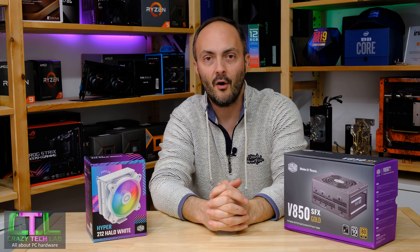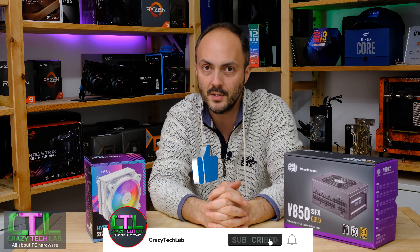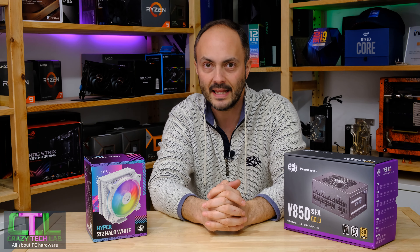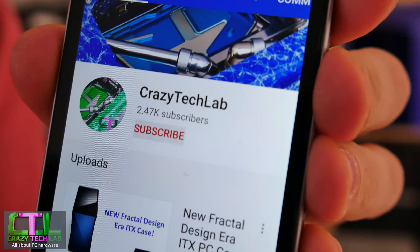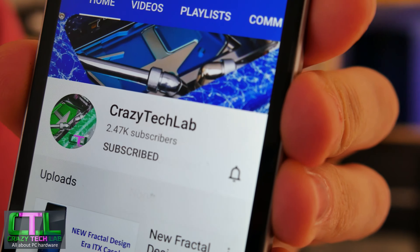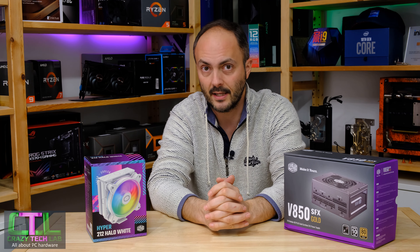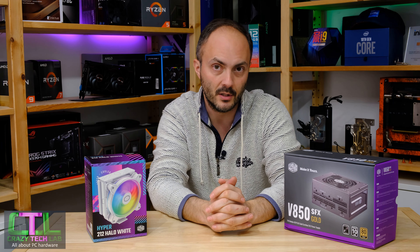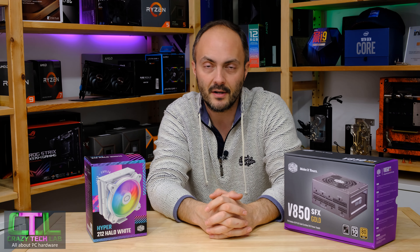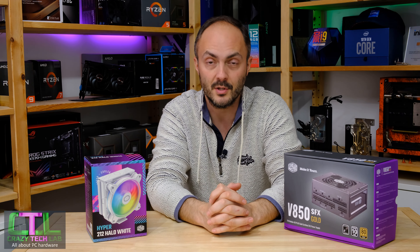Before we get cracking, don't forget to subscribe to my channel and turn on notifications so you are notified when I upload new videos — I've got a lot of cool stuff including giveaways coming up very soon here on Crazy Tech Lab. Don't forget to like and comment on this video as well. It means a lot to have your support, and it helps me continue doing these videos more regularly because it helps with the algorithm.